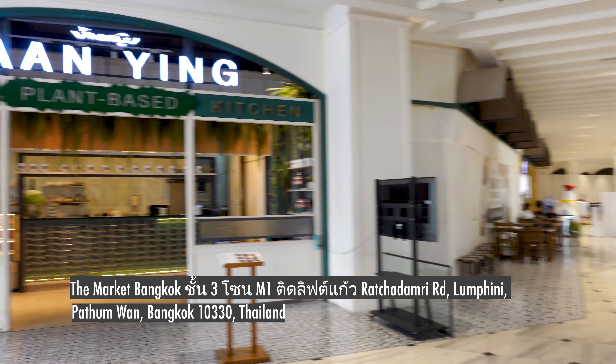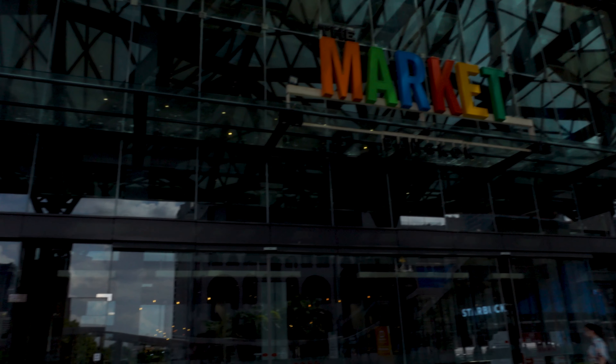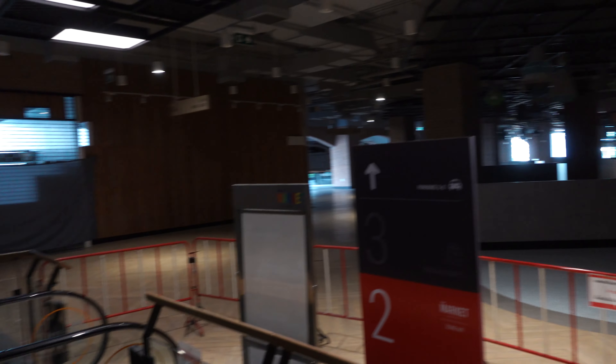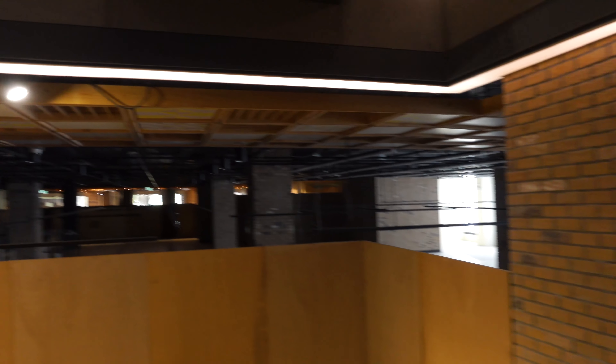Today we ate at a vegan Thai restaurant called Ying's Garden. The location is in this mall that's very empty called Marketplace. You really have to look around to find this restaurant because you would think nothing's open really in this mall. But Marketplace is very central, and there are do-not-cross ribbons everywhere.